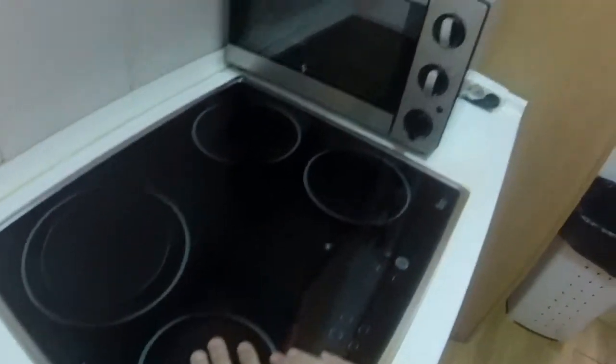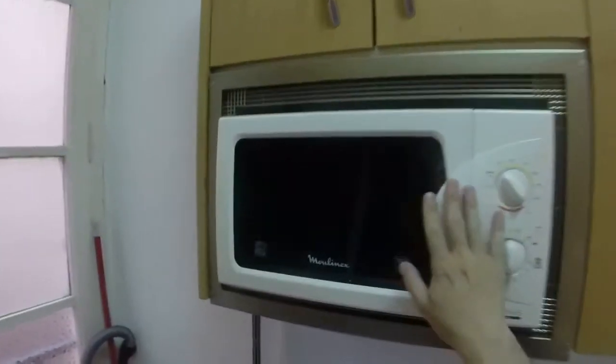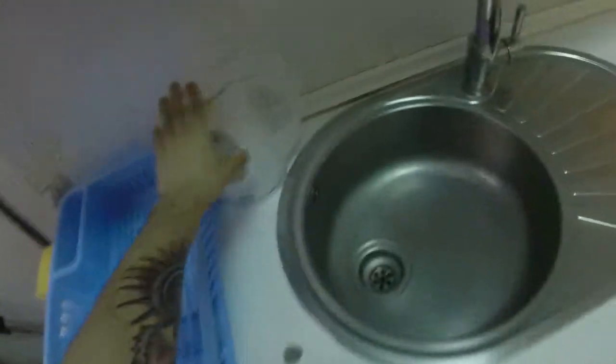And next to this bedroom we have the kitchen. We are in the kitchen now. We have an electric stove. We can see this small oven. We can see a microwave. This window has a view to the light well we have seen before. We have a kettle. We can see a single sink and a small fridge. We have this table too with two chairs.